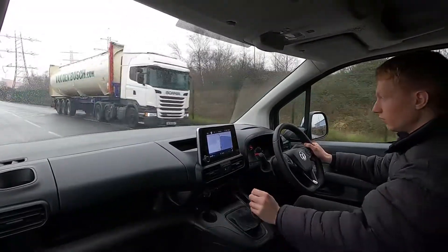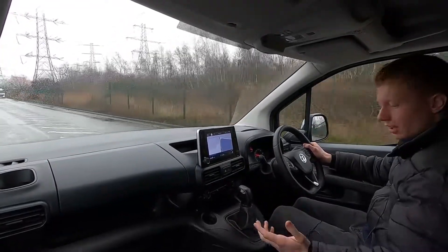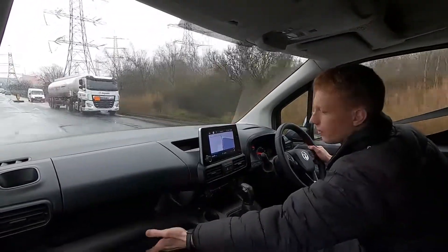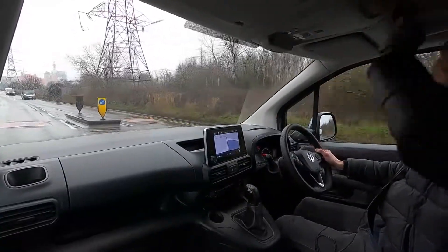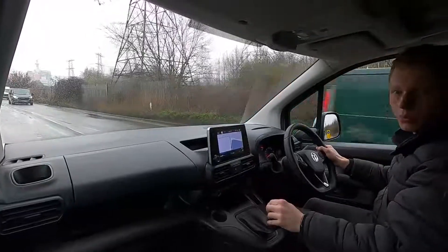It's a very comfortable van. You've got plenty of room on board — very spacious and practical. You've got plenty of room in the door pockets, room down here as well, in the glove box, and there are also areas up here on the dash for storing bits of paper, tools or equipment.